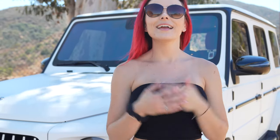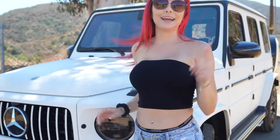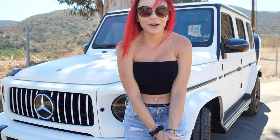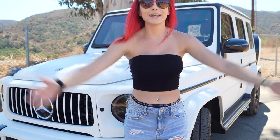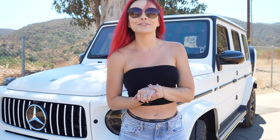Hey guys, welcome back to my channel. So this is definitely a lot different than what we've done before, and this is not clickbait. I rented my dream car — and yes, I rented it. I didn't buy it because, contrary to most belief, I cannot afford a $300,000 2021 AMG 63 G-Wagon.